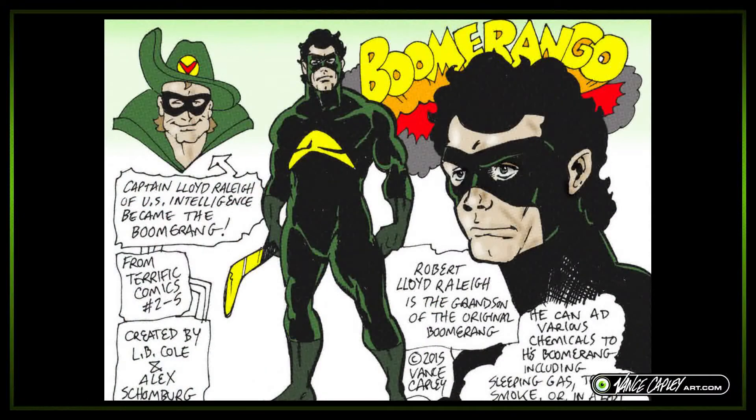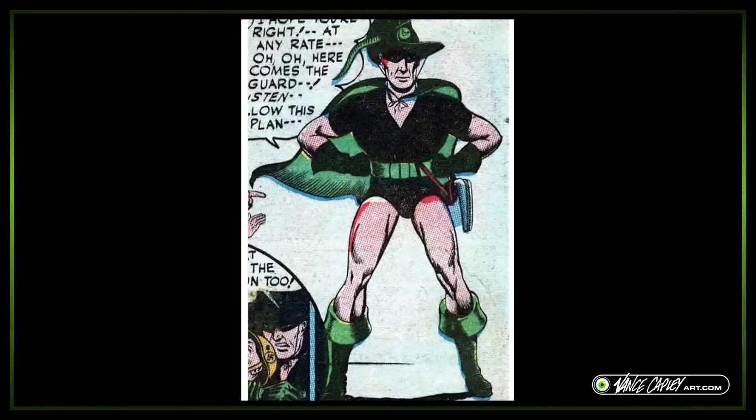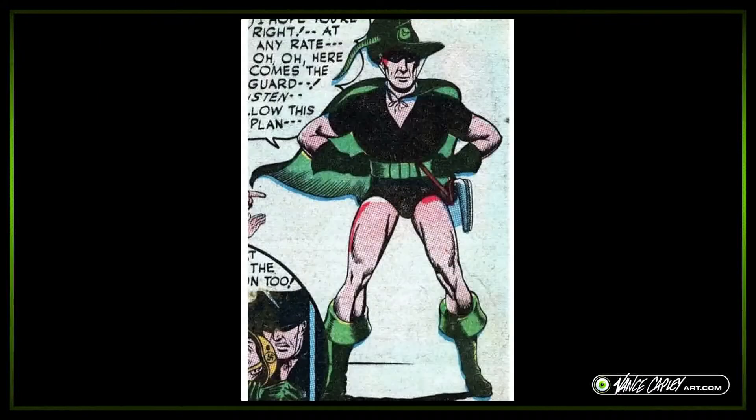This is a cool redesign from 2015. I took the character Boomerang from Terrific Comics issues 2 through 5, using the character created by L.B. Cole and Alex Schoenberg — Captain Lloyd Riley of U.S. Intelligence, who becomes the Boomerang. I wanted to revise and simplify the costume. I know it looks a bit generic compared to the original, but I started thinking of a modern context of how it would work dressed in that style now. It wouldn't work.